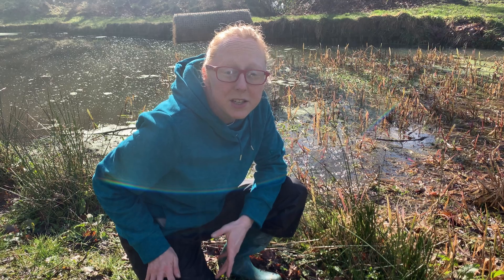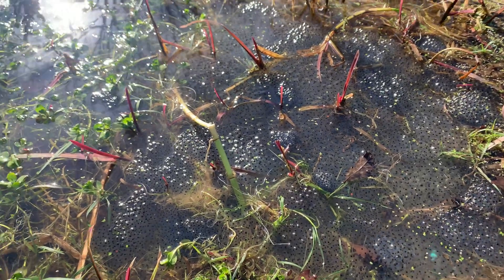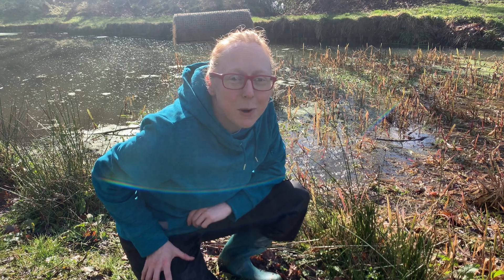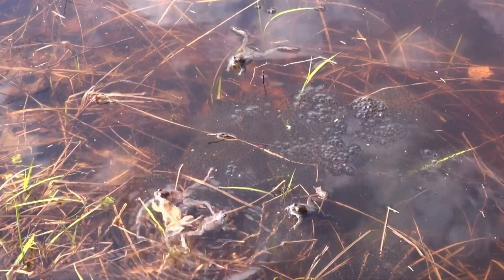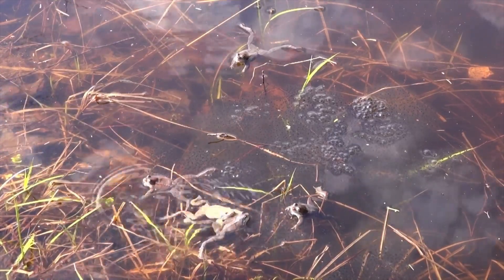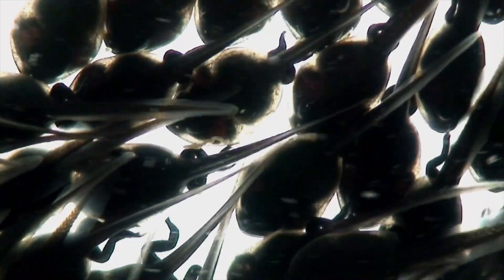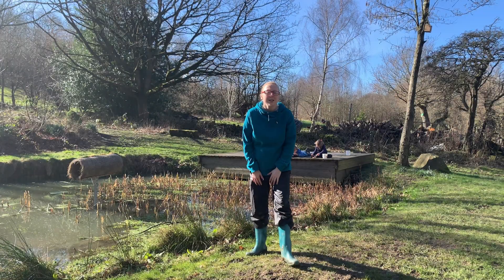We just spotted a huge amount of frog spawn and I think there are some frogs moving in there too, so we're going to be patiently sitting to see if we can spot one. Did you know that toads lay their eggs in long lines, but frogs lay them in clumps of frog spawn in a jelly-like substance? They lay hundreds of them because tadpoles are really vulnerable to predators. But if they do survive, they start to grow their little legs, lose their tail, and go through metamorphosis to change into a frog — it's a really fascinating process.